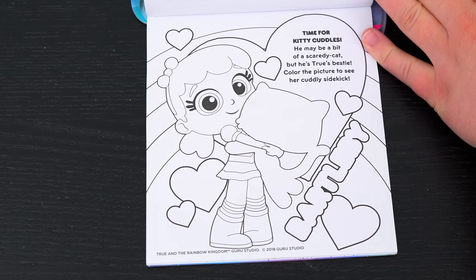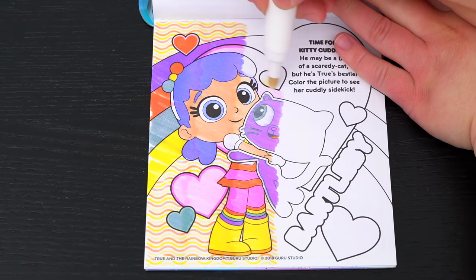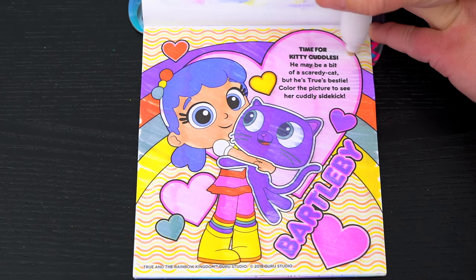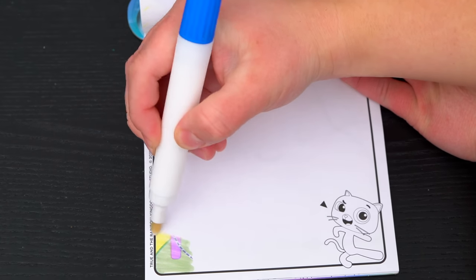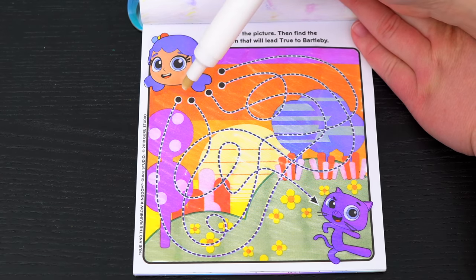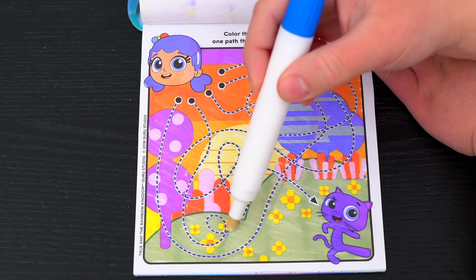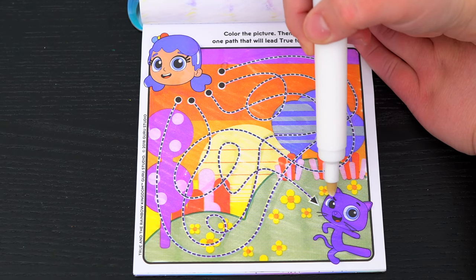Time for kitty cuddles! He may be a bit of a scaredy cat, but he's True's bestie! Color the picture to see her cuddly sidekick. Kitty-tastic! Color the picture, then find the one path that will lead True to Bartleby. First let's try this path - nope, that leads right back here! Next let's do this one - nope, that one leads to the top! It must be this path. Yeah, we found the path that leads to Bartleby!